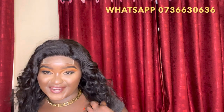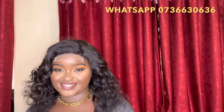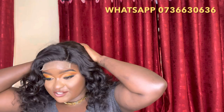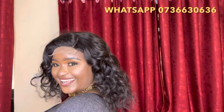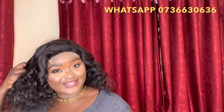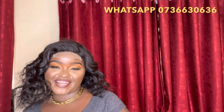We have one last one — this is also 100% human hair, 16 inches long with a 4x4 lace closure. The density is 240 grams and you can part it from anywhere. Guess how much it's going at — 10,000 Kenya shillings only. I love it!